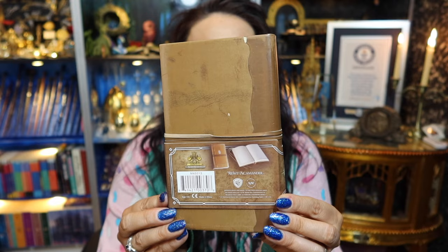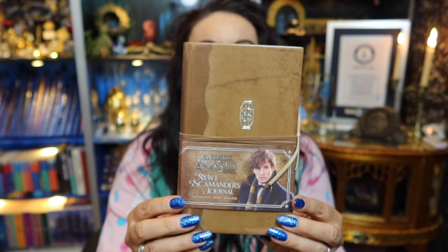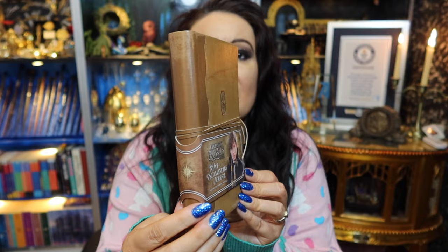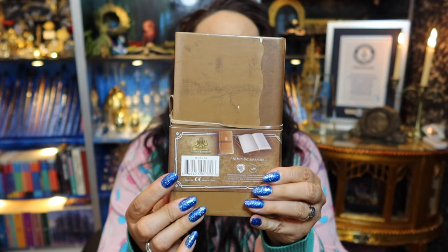I will mention some items that were once discontinued and are now back in stock. This item is the Newt Scamander notebook from Fantastic Beasts and Where to Find Them - a beautiful notebook that Noble Collection released between that film and The Crimes of Grindelwald. It is discontinued now. If you can keep the packaging, please do - it's vital for keeping the value of the item after it's been discontinued.